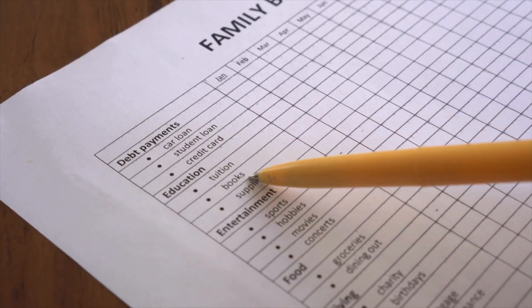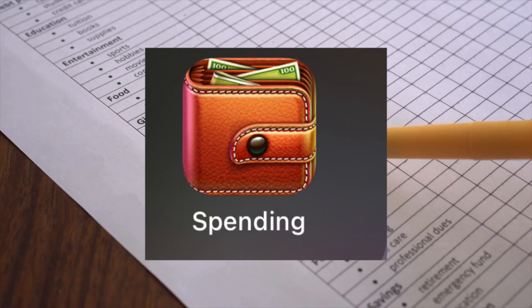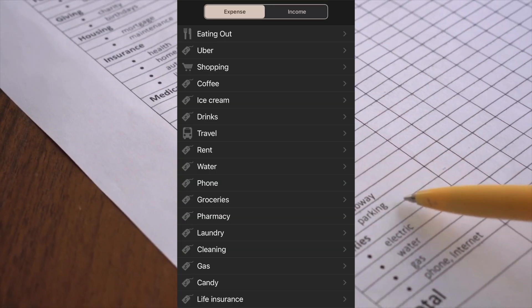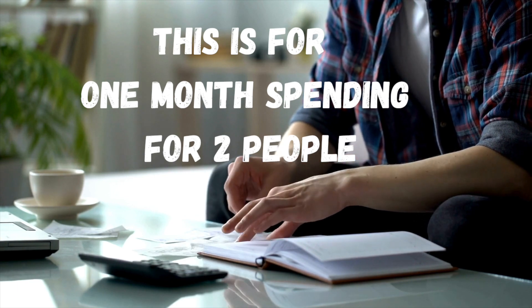We started tracking our expenses with an app to see how much we're actually spending and also to keep us aware of our expenses. The app is called Spending. It's really good because you can put things in categories like groceries, rent, etc. Of course, everybody's expenses are different and it depends on individual circumstances.